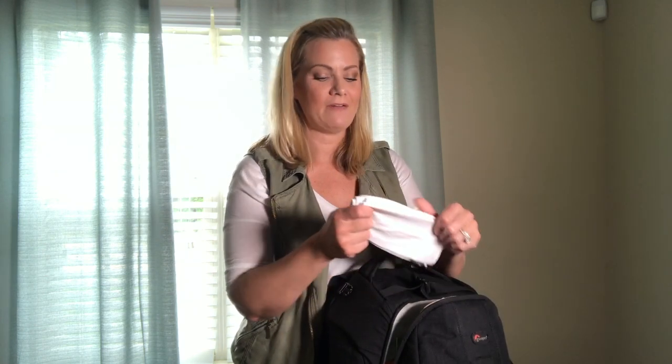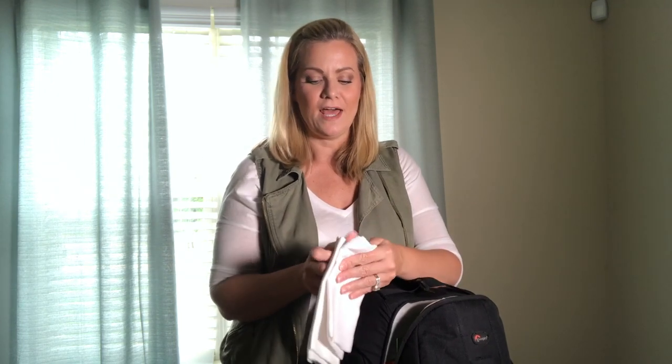We are in Georgia right now, it is May, it's been raining non-stop, and our last several weddings have been humid and extremely hot. Something you cannot have enough of — whether it's an engagement shoot or wedding — are good old-school handkerchiefs. These are just plain white handkerchiefs; I buy them in bulk on Amazon. I have at least five in my bag for every wedding. Your groom and bride will absolutely thank you.